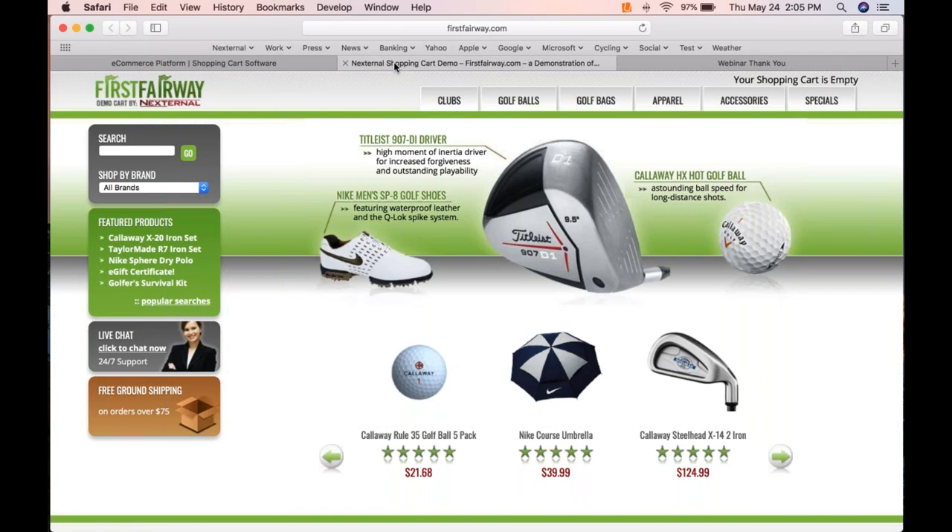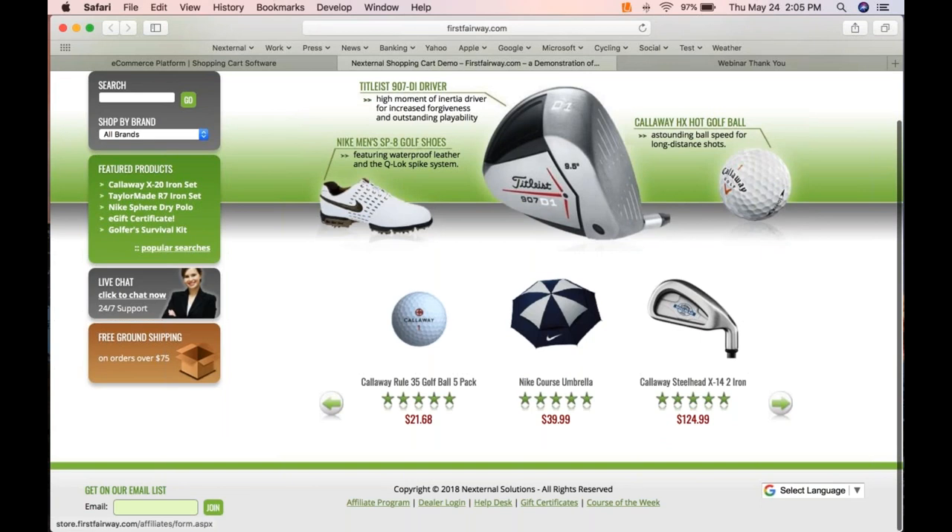Right now we could be on your website — not in the Nexternal platform yet. We hope you have a great website that articulates your brand and makes customers comfortable. From an easy-to-shop perspective, you can send your customers from your website into your Nexternal store just about any way you want: right into a storefront, into categories, into products, into search results, or a dealer/wholesale login for B2B.